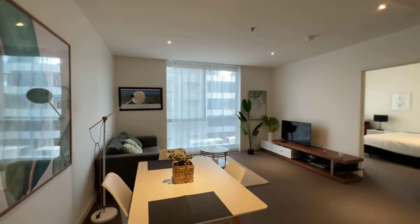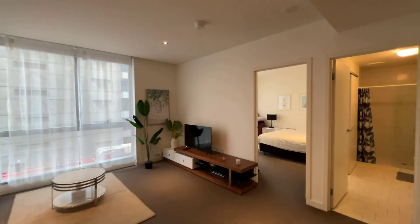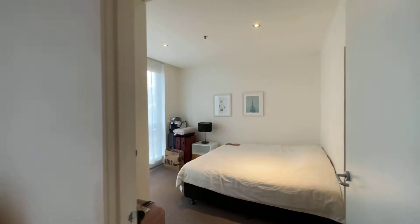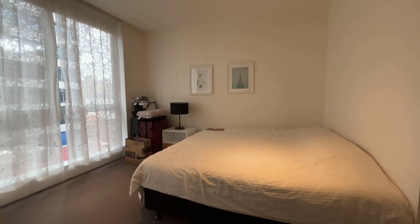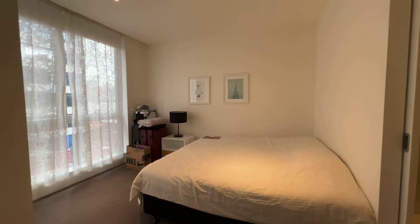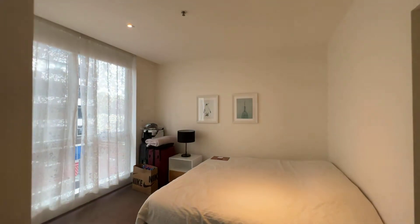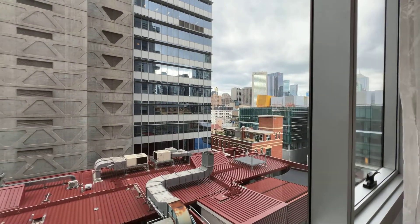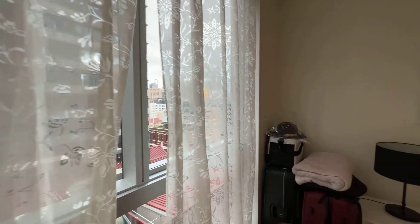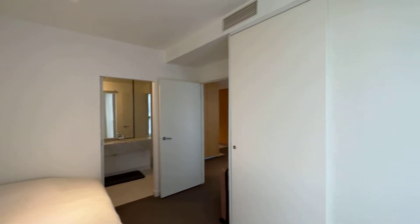It's spacious. Going through, the bedroom comes with two single beds — you can push them together to make a king-size bed. There's a window here with a view, and two single beds in the room.